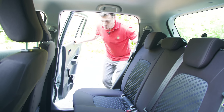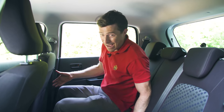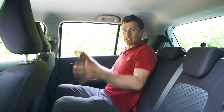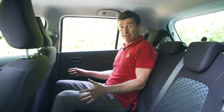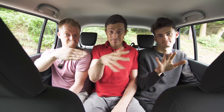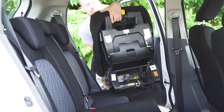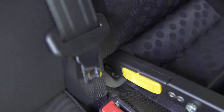The rear doors open nice and wide, so it's dead easy to get in. And you'll be amazed how much room there is back here — I've got acres of space, it's insane. This is supposed to be a small car, doesn't feel it back here. Even with three in the back, the slim door panels mean that shoulder space isn't that much of a squeeze. Those wide doors mean that it's also the best car here for fitting a child seat, and the Isofix clips are easy to get to.